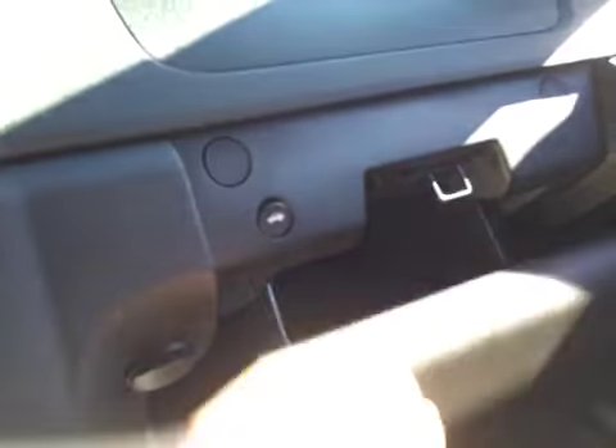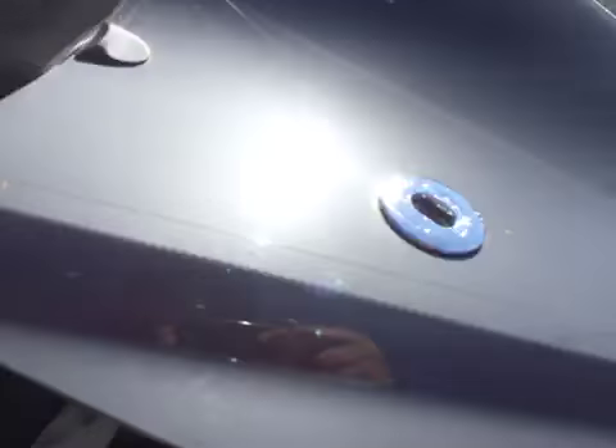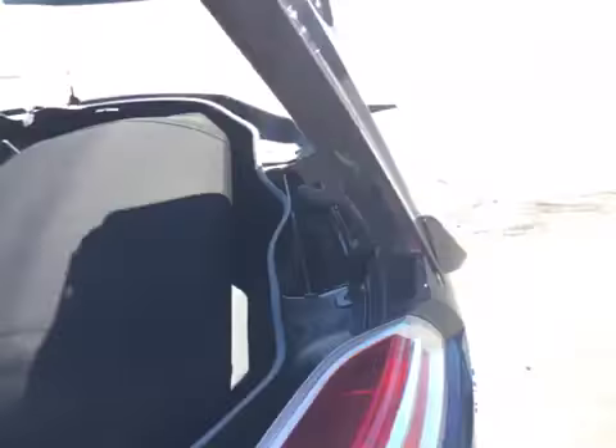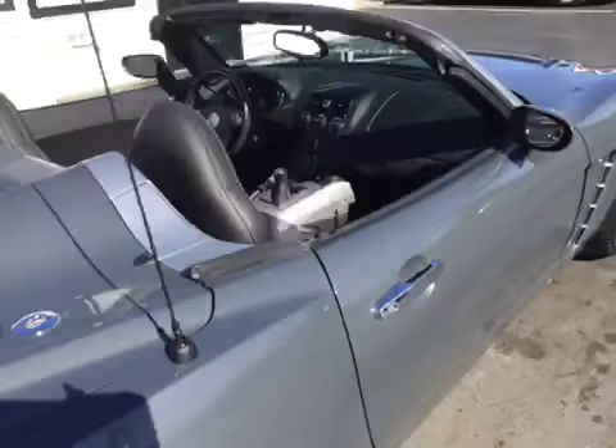This is a convertible, so I'll show you that. Open that up, go ahead and roll the windows down. Open the trunk — just press this button right here. You can see these tabs where the convertible top pops up and you can open it. You can see you've got some trunk room back here. Just pull this back and push that down — you can see it with the convertible down.